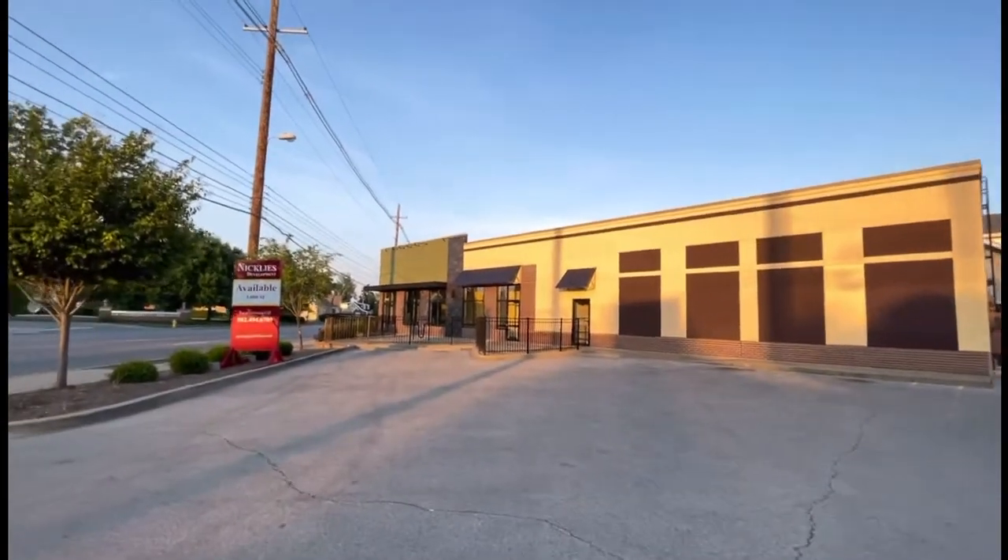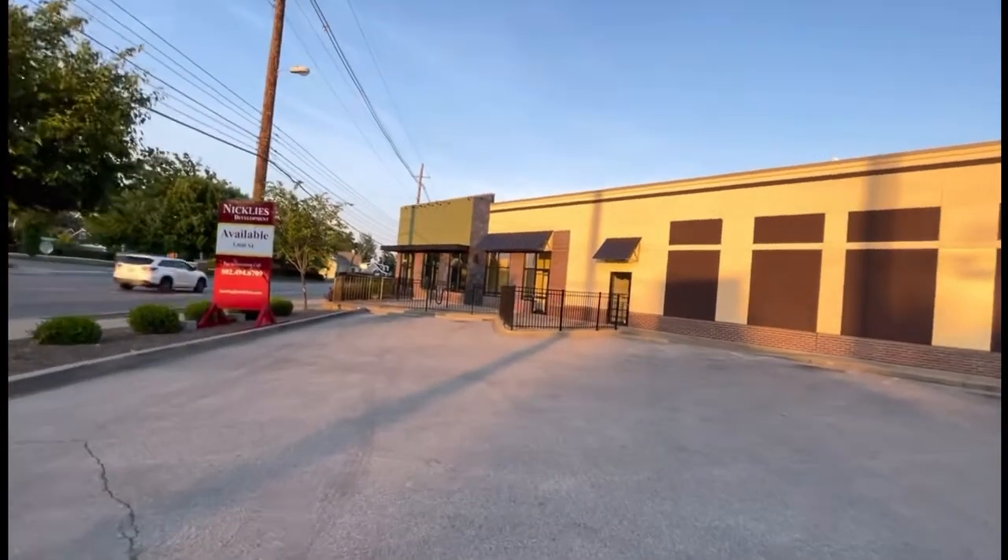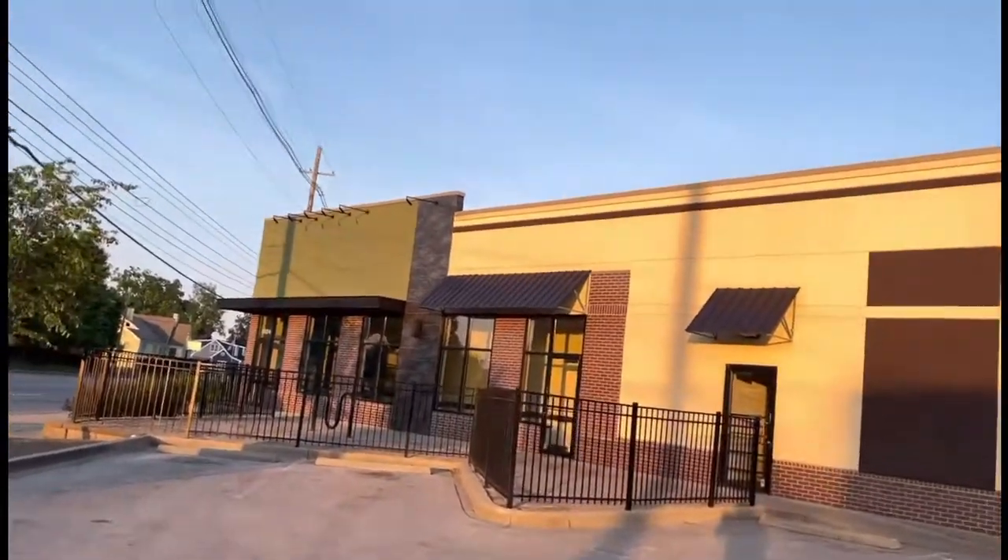Well, hello there, guys. We're here at the abandoned Pernero brand. This is in Louisville, Kentucky. And I finally know what the name is — Pernero brand.